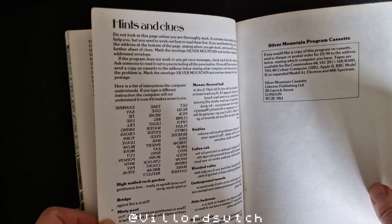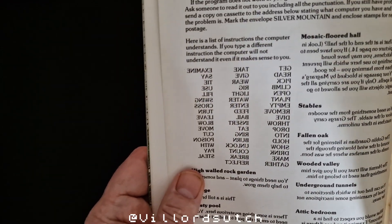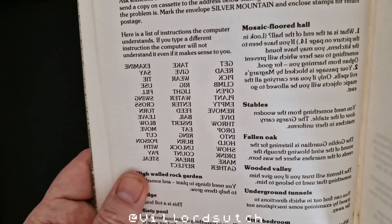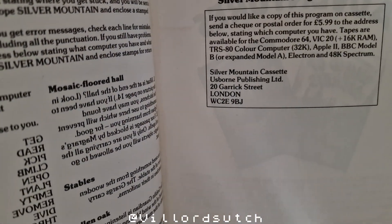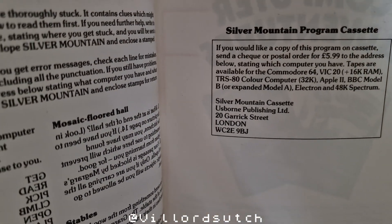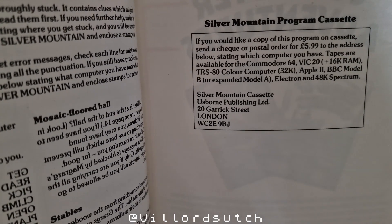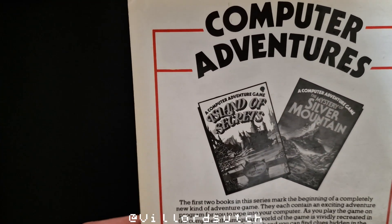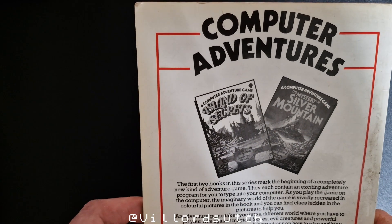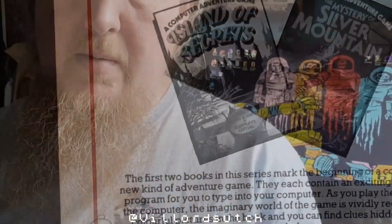There are hints and clues in here, and they are back to front as well — back to front hints and clues! Look at that — Silver Nemesis program. You can write off and send £5.99 postal order or cheque. I'm gonna flippin' do that — I'm gonna write off and get one of those! And there's 'Island of Secrets' — there's another book.